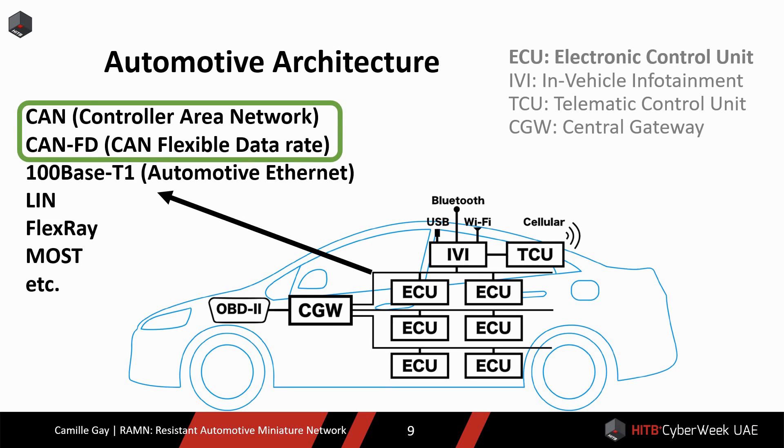Automotive networks are a collection of ECUs, which stands for Electronic Control Units. Each ECU has one or several functions. For example, the airbag ECU is in charge of detecting a shock and triggering the airbag. The ECUs communicate with each other using a technology qualified for automotive use. The most common one is the CAN bus. CANFD is a recent evolution that increases the maximum data rate of the CAN bus. Neither CAN nor CANFD has built-in security features — it is up to the layers above to ensure security.